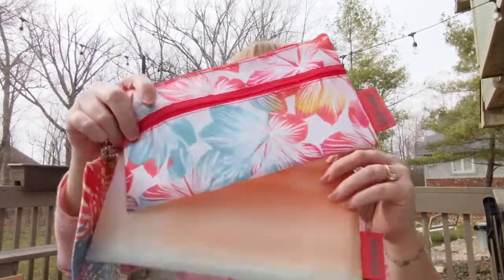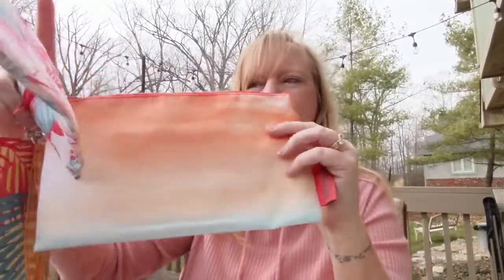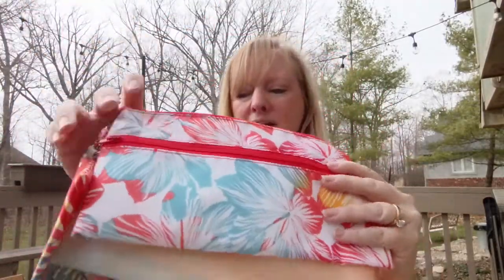They all hook together like this if you want them to, so that you don't lose them. And the medium and large sizes feature our sunset window cloth design. These have a waterproof lining on the inside.